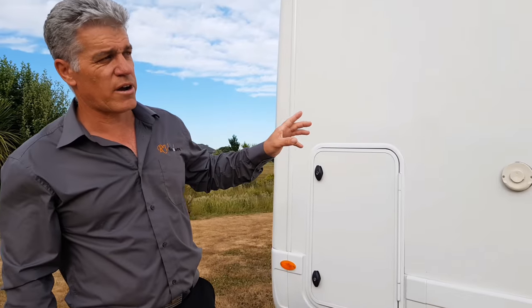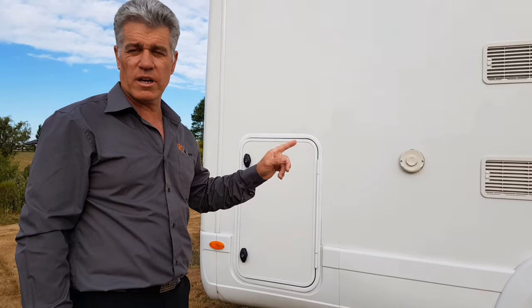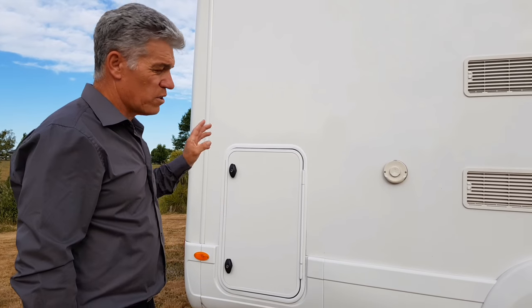This motorhome is just under seven meters, which is really great. A lot of people are looking for a seven meter motorhome with a lot of storage.